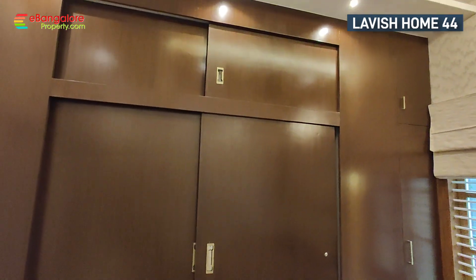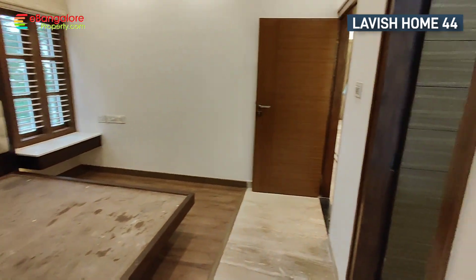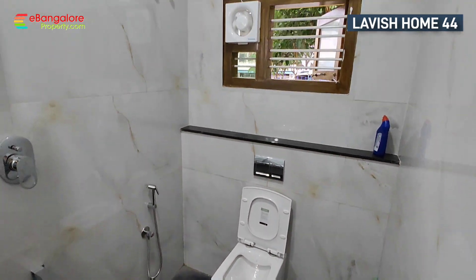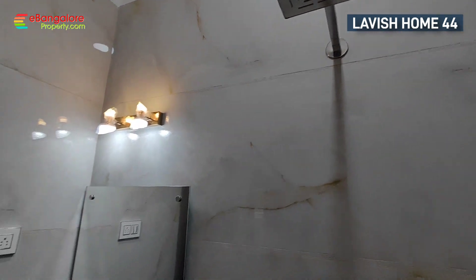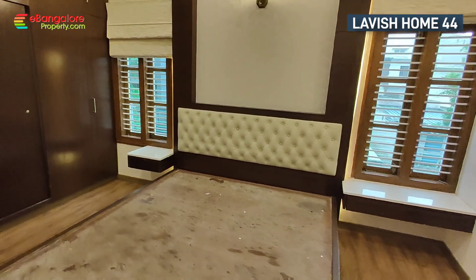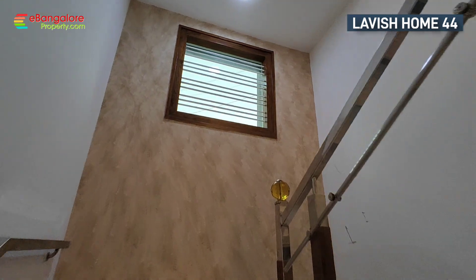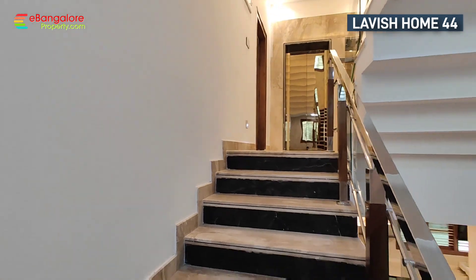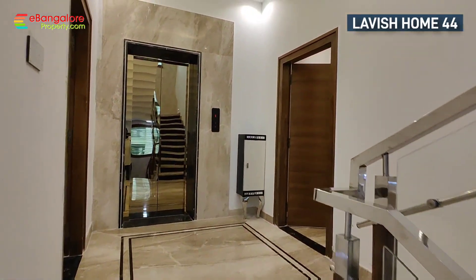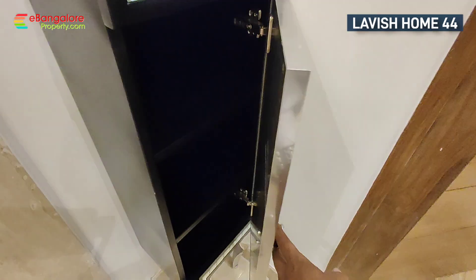The property has 3 bedrooms and 3 attached bathrooms. This is the first bedroom with a sliding wardrobe and dressing mirror. A built-in cot is provided. Jaguar brand bathroom fittings are installed throughout. There is also a complete mirror-finished door for the lift and a small storage space.